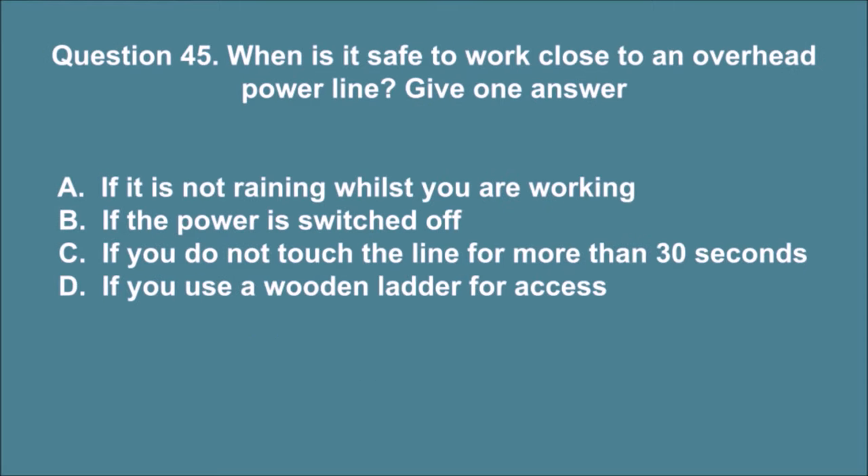Question 45. When is it safe to work close to an overhead power line? Give one answer. A. If it is not raining whilst you are working. B. If the power is switched off. C. If you do not touch the line for more than 30 seconds. D. If you use a wooden ladder for access. The correct answer is B.